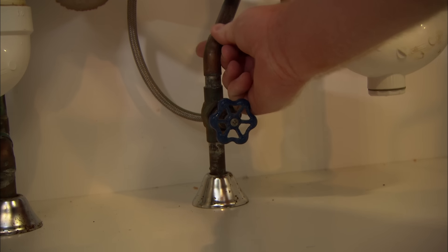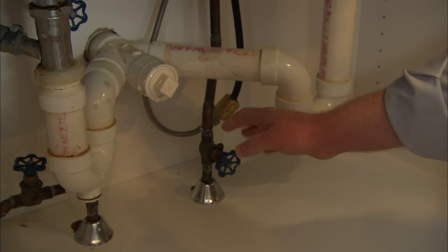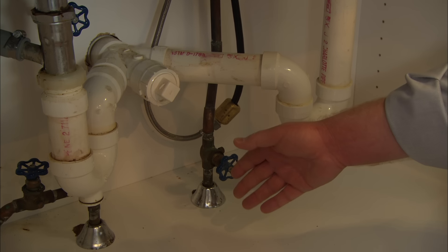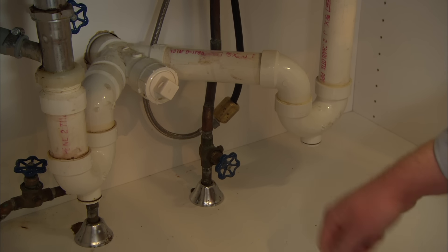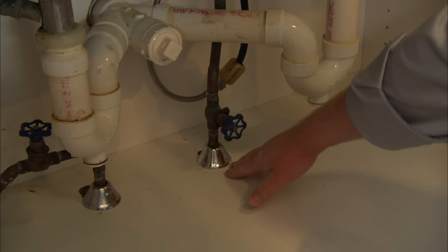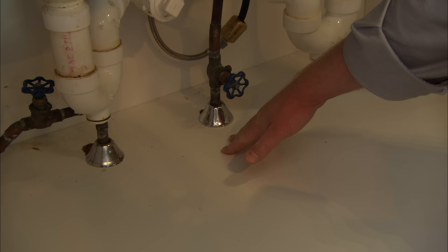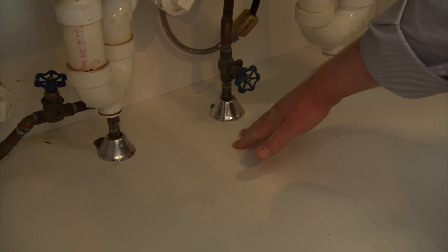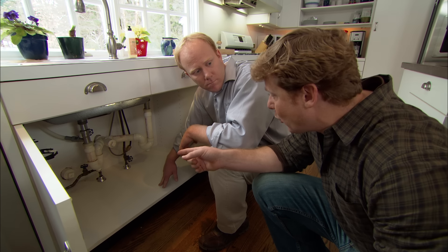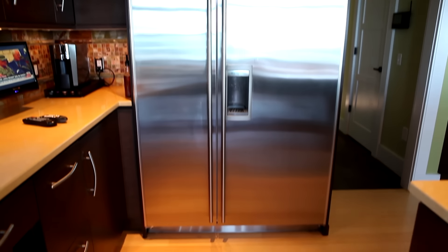With the supply lines, it's a little different because there's always water pressure in those lines. What you want to look for is any moisture, especially around the connections — any bubbling or cracks depending on what kind of supply line you have. You're also looking for discoloration underneath these areas, which is an obvious sign that there has been some water leaking in the past. In addition to under the sink, it's important to check any appliance that might have a water connection, such as a refrigerator.